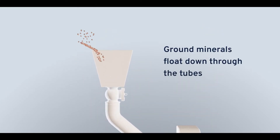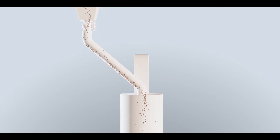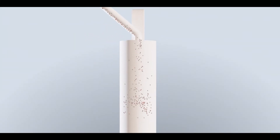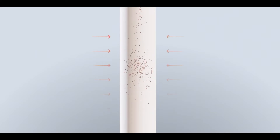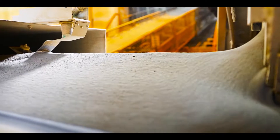Ground minerals float down through the tubes where they are quickly heated by heat radiated from the tube walls. The indirect heating process enables clean, efficient, and precise electric heating to replace inefficient combustion and fossil fuels.